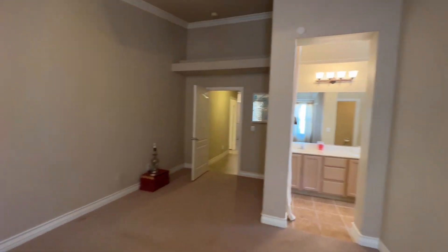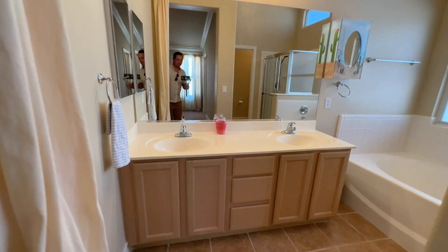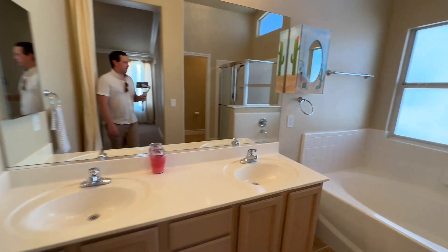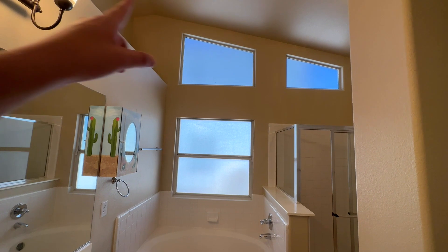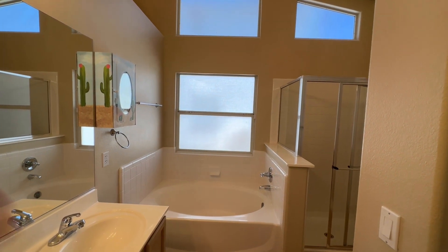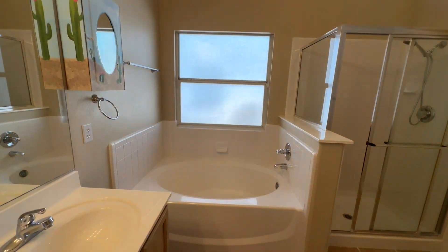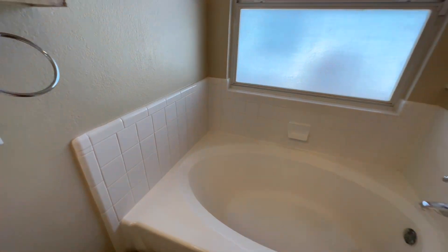Coming on out, we get into the primary master bath. We have our double vanity - same exact cabinets as before. It's actually pretty spacious in here and it is vaulted, with lots of windows. I do love the privacy glass in bathrooms. We do have our oversized tub and it is tiled.